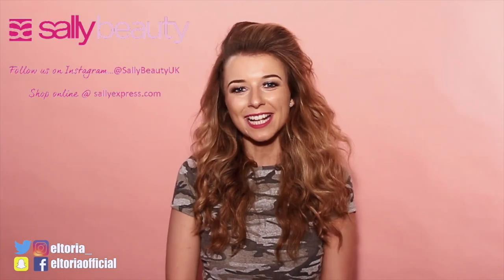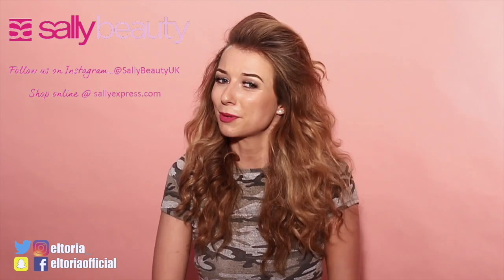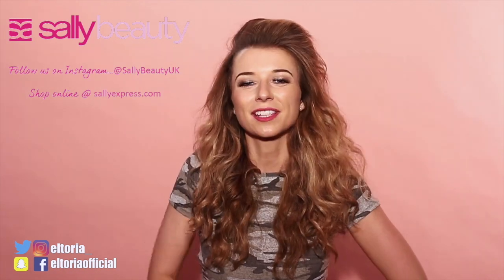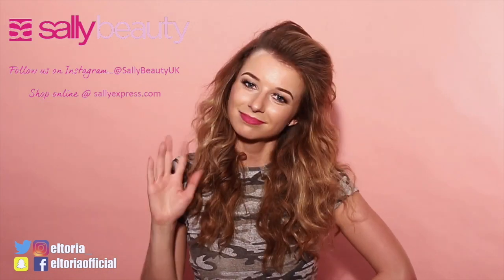There we go, guys. I really hope you enjoyed this video. So Puff Me by Design Me works — this is crazy. It's so instant and not messy. There is no powder anywhere. Be sure to check out the brand's new Instagram page by Sally UK — there are so many brilliant inspiration photos on there, so definitely go and give them a follow. But as always, just make sure that you like and subscribe. I'll see you next time. Goodbye.